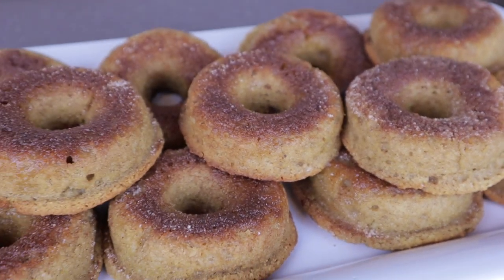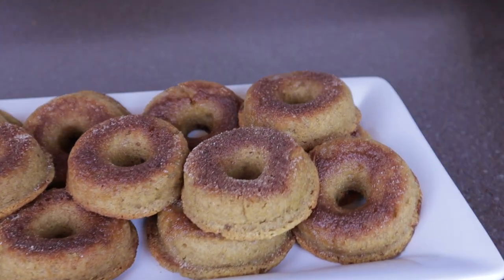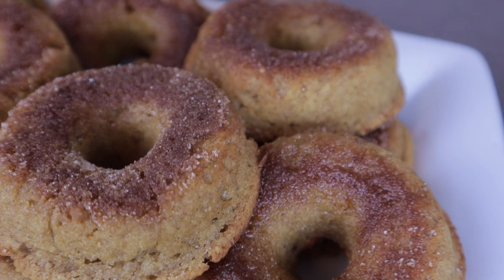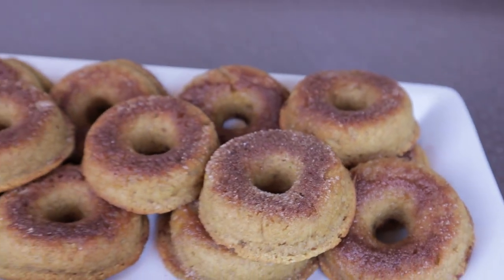I just want to stop and say for any of these recipes that include sugar, we typically use the pure cane sugar substitute from Walmart rather than white sugar. Occasionally in some that call for brown sugar or coconut sugar I'll use a little bit and split it half and half, because sometimes you need that caramelized extra flavor from the brown sugar. But generally if you see sugar in these recipes, we substituted it — just use whatever you're comfortable with.